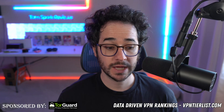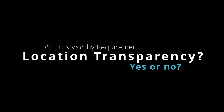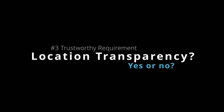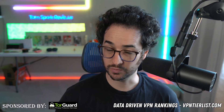So you really do need to make sure if there are any hacks or vulnerabilities with the VPN provider you're using, and understand the severity of them. Number three: how transparent is the VPN with its location? There are some YouTubers spreading misinformation about the importance of a VPN being in the 5 or 14 Eyes. That's not really important — what is important is how transparent a VPN is about its location.